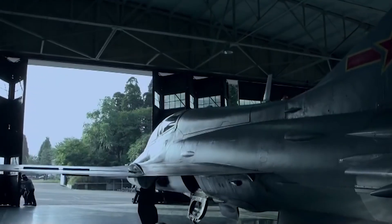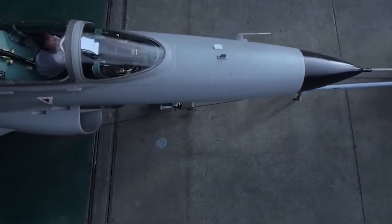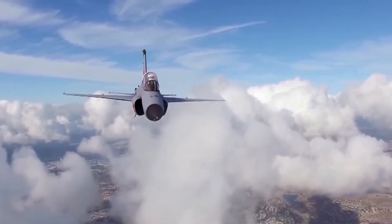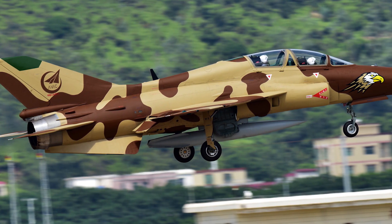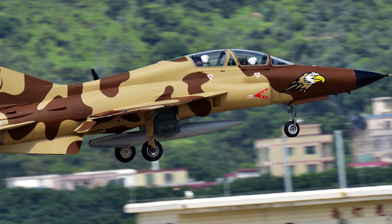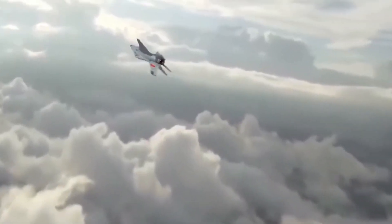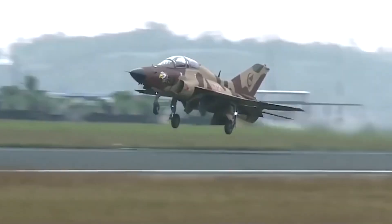The JL-9 is equipped with one WP-13F turbo engine with an afterburner. The aircraft has four hardpoints under the wing and one centerpoint. The JL-9 can carry up to 4,409 pounds of weapons, including short-range air-to-air missiles, air-to-surface missiles, and bombs. It is also equipped with a 23mm cannon.